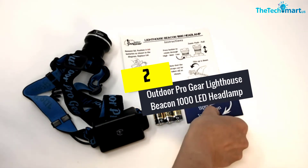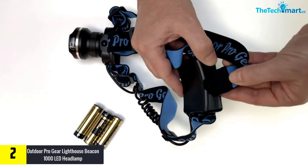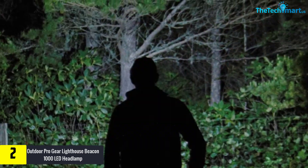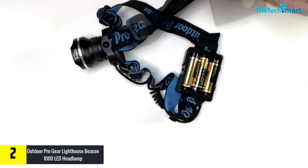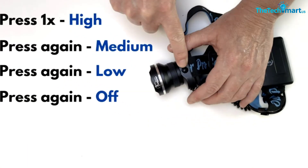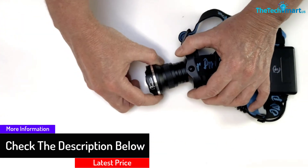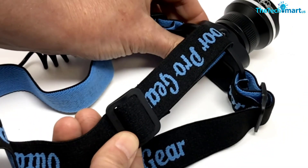At number 2, we have the Outdoor ProGear Lighthouse Beacon 1000 LED Headlamp. Built rugged and lightweight, this ultra-bright headlamp is the best to add to your fishing excursions. It is a best-rated headlamp that offers a durable lighting option designed to be comfortable and easy to operate. The headlamp uses batteries that are affordable if you bought in bulk, and can also use rechargeable batteries charged via a USB port. It also allows you to zoom in or use a wide beam through a creative lens design that lets you see at close or long distances.